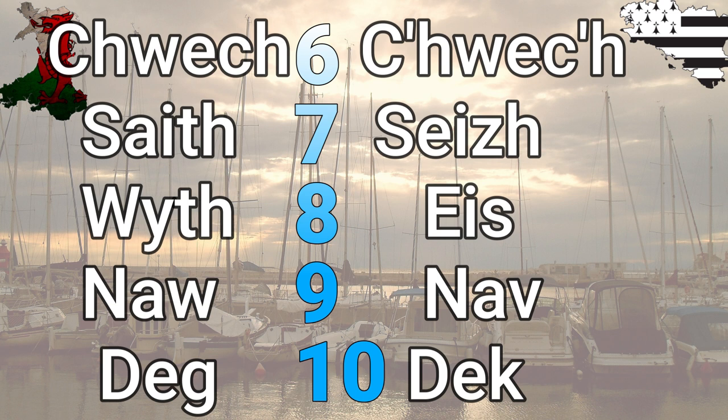Number nine is 'naw' in both Welsh and Breton — essentially the same. Number ten is 'deg' in Welsh and 'deg' in Breton. You see that hardening at the end in Breton, which also happens in Cornish. Welsh has definitely softened most of its endings compared with the other two Brittonic languages.